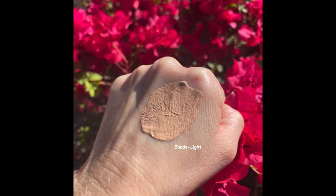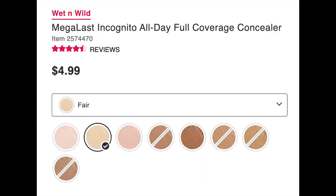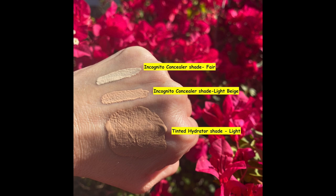The Wet n Wild Megalast Incognito concealer delivers all-day wear and buildable matte medium to full coverage. This formula fully conceals imperfections without detection under sunlight or spotlight, and brings skin crimes to justice with nourishing ingredients like shea butter, licorice root extract, and mango seed butter. Lightweight, ultra long-lasting, seamlessly blendable, and richly pigmented — also perfect for highlighting and contouring.